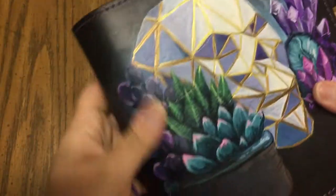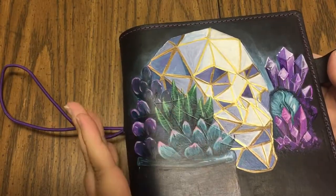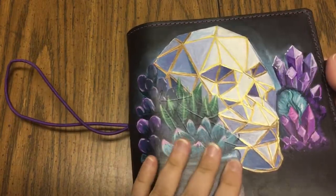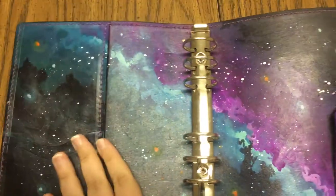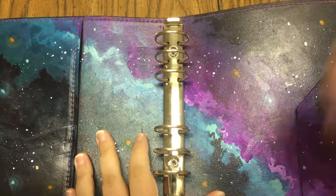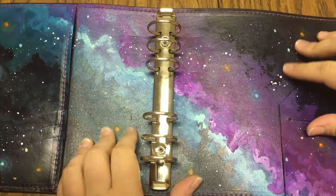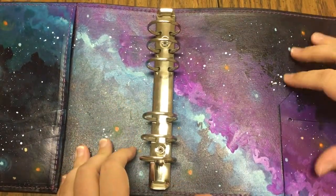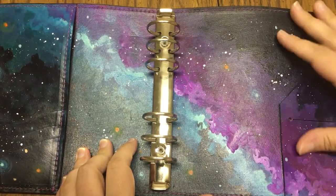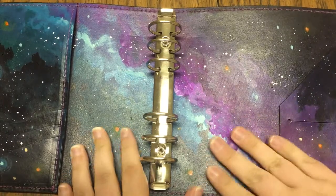I wanted purple elastics as well, so let's look at the inside — because the inside has got a beautiful painting on it too. Oh my god! I asked her to do her 'eternal sky' with cool tones, gold flecks and accents, and a dark background. This is just beautiful.